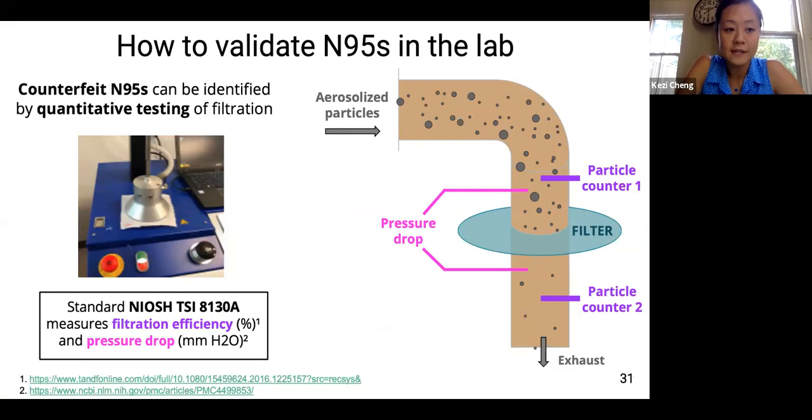There are many counterfeits of N95s, so it's important to do mask validation through batch testing. Manufacturers validate if masks meet specifications using tests that can be performed in labs or through third-party vendors, following the NIOSH standard TSI-8130. The filtration efficiency is the percentage of particles blocked by the filter. N-series FFRs are tested at a flow rate of 85 liters per minute using charged neutralized polydispersed sodium chloride aerosols. N95s achieve filtration efficiency greater than 95% for particle sizes ranging from 0.02 to 0.3 microns. Masks are also tested for pressure drop — the resistance to airflow across the mask.